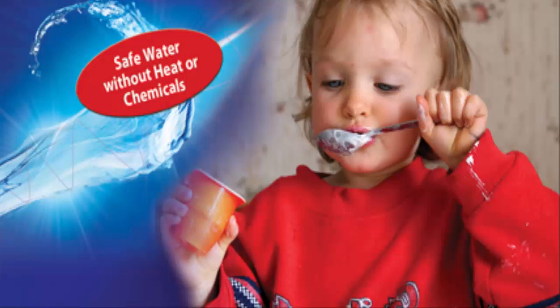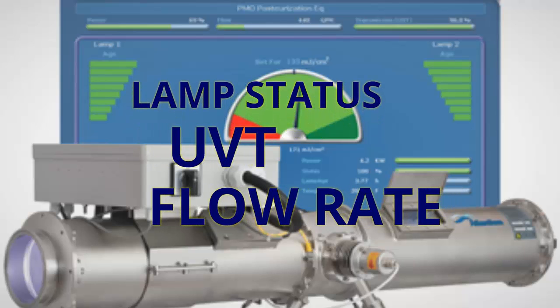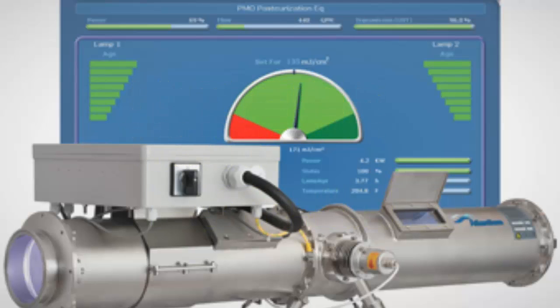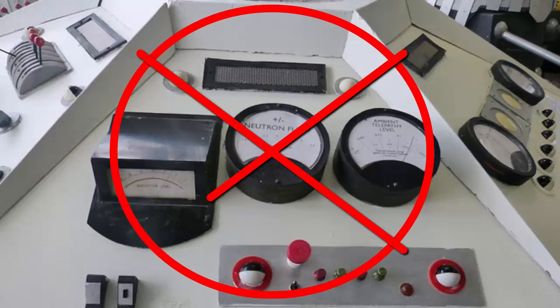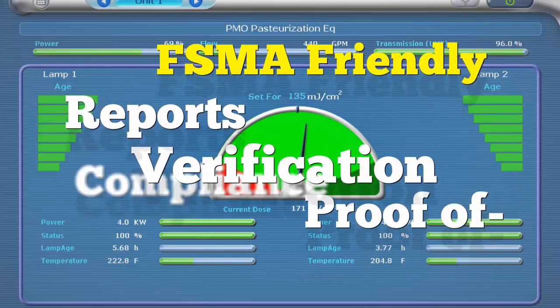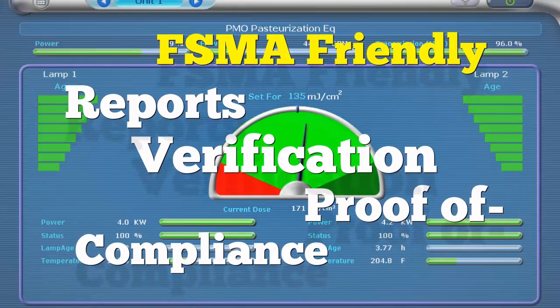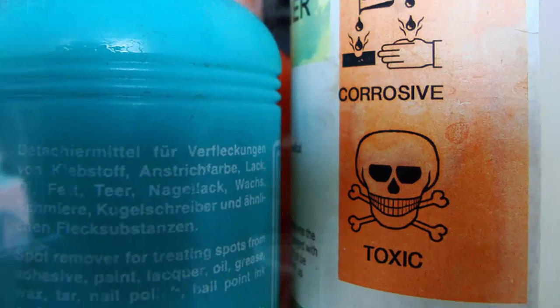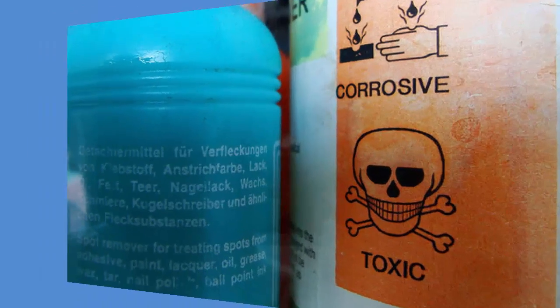And you really know what you're getting. Integrated software provides real-time monitoring of lamp status, UVT, and flow rate, and adjusts the required dose accordingly. The system provides FSMA-friendly, push-of-a-button regulatory reports, verification, and proof of compliance. These comprehensive controls assure guaranteed disinfection without chemical byproducts.